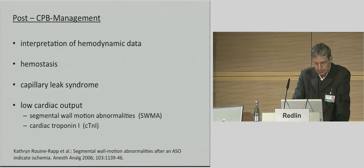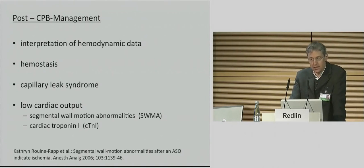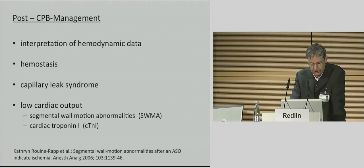Generally speaking, post-CPB management includes interpretation of hemodynamic data to preserve hemostasis, prevent a capillary leak syndrome, increase an eventually low cardiac output, and use trans-esophageal echocardiography in cases where we suspect a problem with the coronary arteries. Not all segmental wall motion abnormalities may be an indicator of ischemia. The etiology of segmental wall motion abnormalities immediately after cardiopulmonary bypass could include reversible physiologic changes producing a stunned or hibernating myocardium. But in cases of elevated cardiac troponin, myocardial injury is the likely cause.